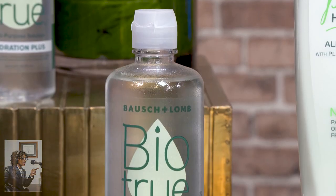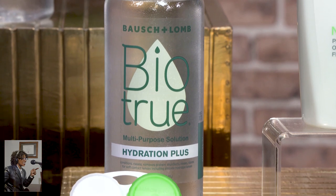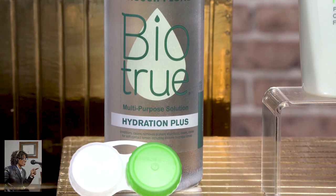In fact, it keeps more moisture on the lenses for the first 12 hours you wear them compared to the original Bio True Multi-Purpose Solution. The formula is inspired by the biology of our eye and has ingredients like hyaluronan, which is a moisturizer found naturally in tears, an electrolyte which is a component of tears, and an antioxidant that protects the hyaluronan against free radicals.